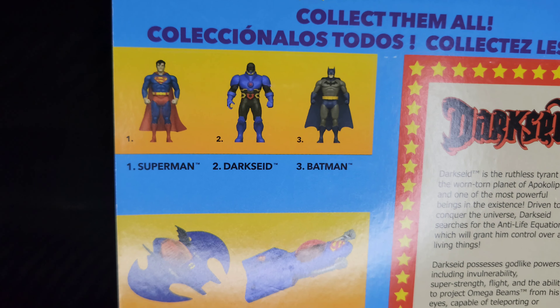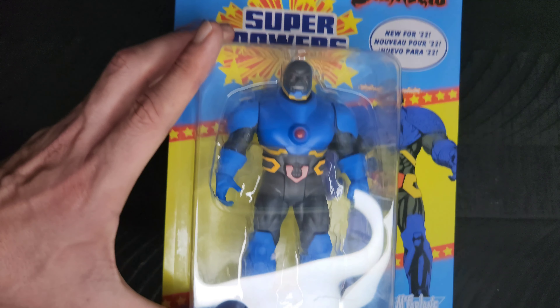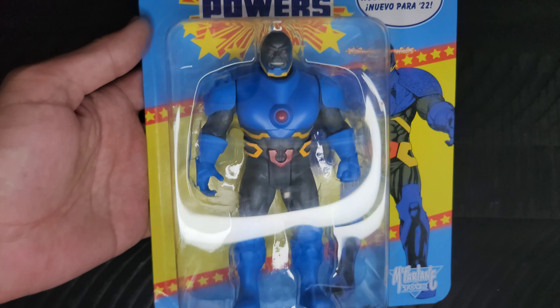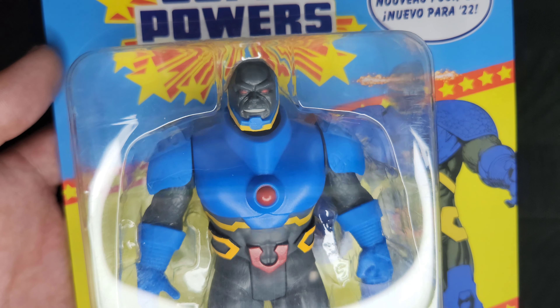There are three waves currently, with a fourth on the way. I have all of the first three waves. My brother was able to get me a few of them, and then I started picking them up myself. But that is Darkseid.